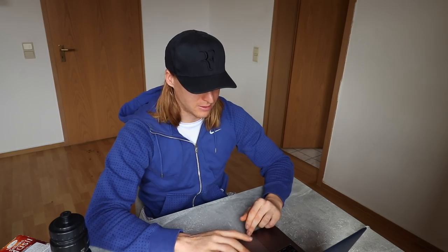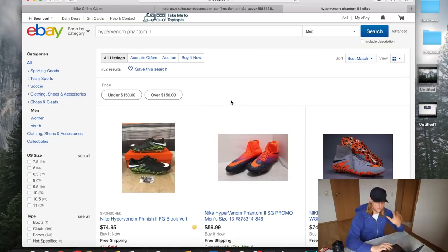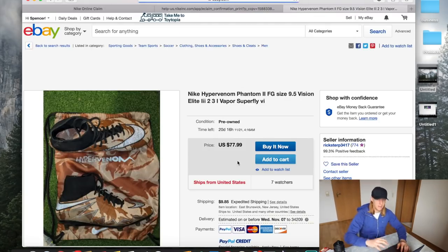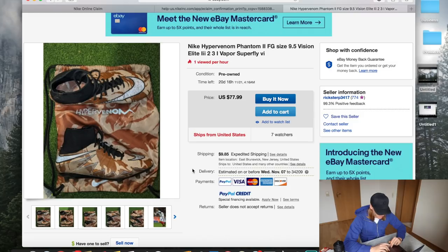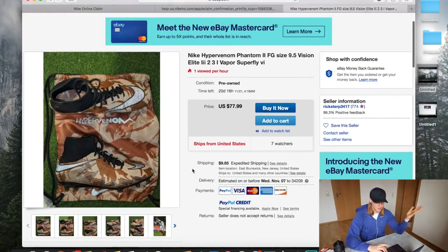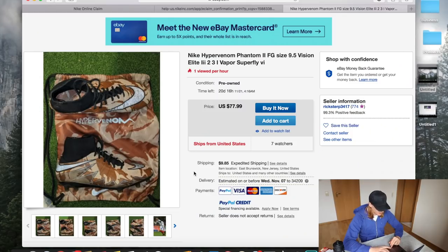Let me touch on the process one final time. Look for Hypervenom Phantom 2 boots that are less than two years old — contact the eBay seller directly if you're unsure. Look for the ankle support versions worth $275, not the standard cut. Find a colorway less than two years old, then bid, add to cart, or negotiate with the seller — I always contact them to find their lowest price, since they'll usually go a bit lower than listed.